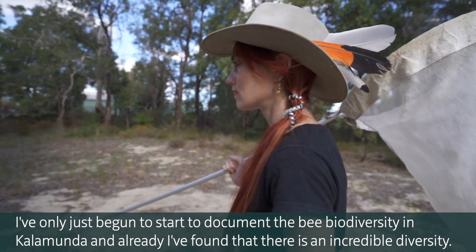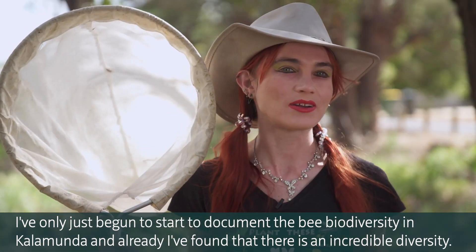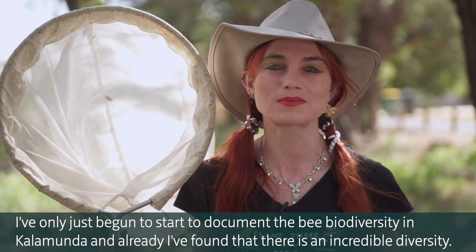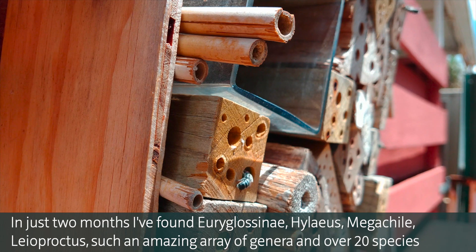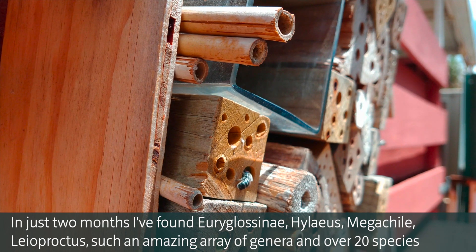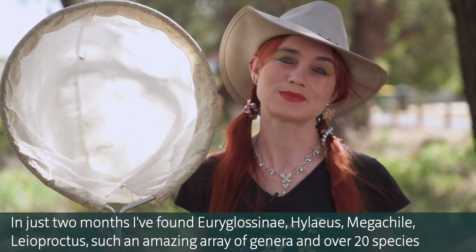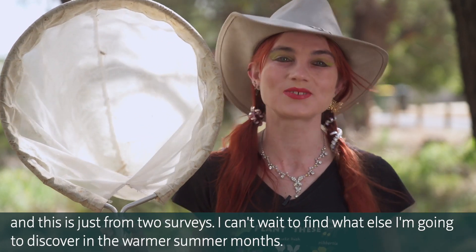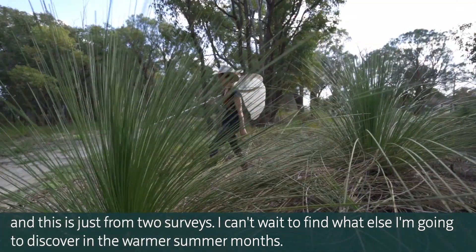I've only just begun to document the bee biodiversity in Kalamunda, and already I've found an incredible diversity. In just two months I've found Euriglossinae, Hylaeus, Megachilli, and Leioproctus — an amazing array of genera and over 20 species. And this is just through two surveys. I can't wait to find what else I'll discover in the warmer summer months.